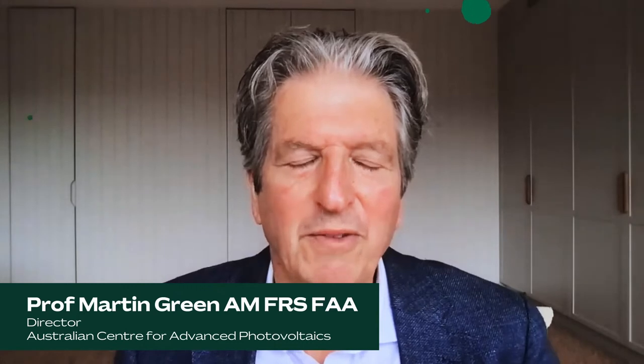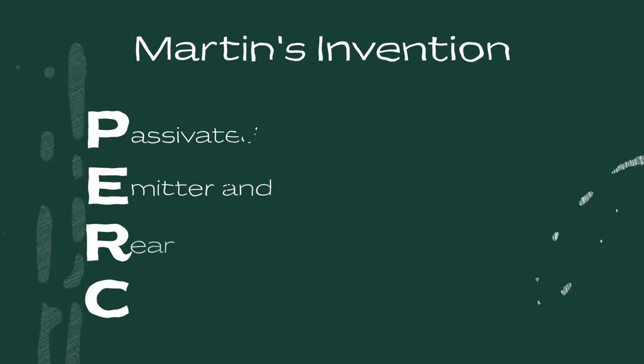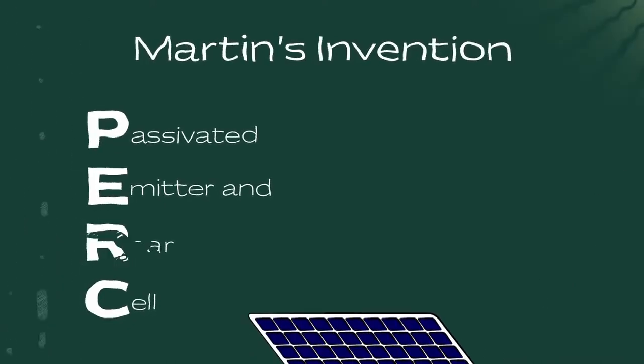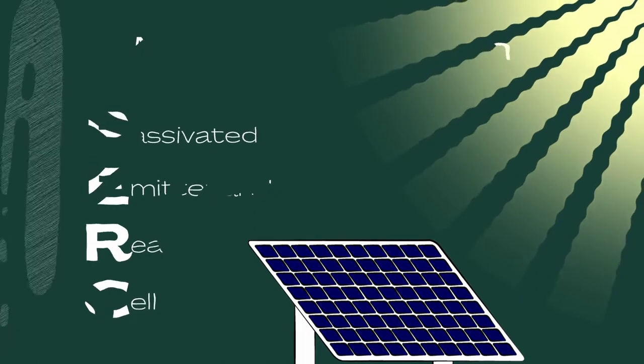I'm Martin Green from the University of New South Wales in Sydney. Back in 1983 I invented a cell called the PERC cell, which stands for Passivated Emitter and Rear Solar Cell. If you buy a solar panel now, almost invariably it'll have one of these PERC cells powering it.